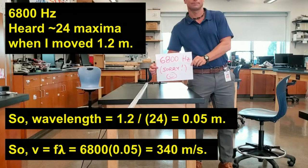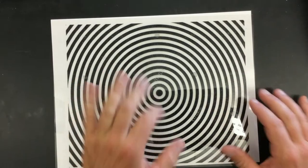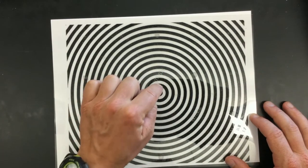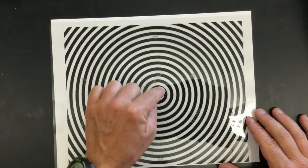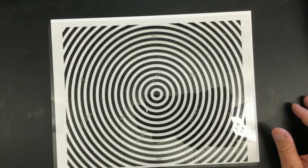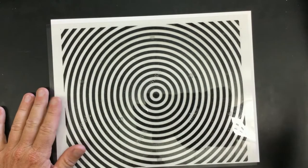Let's take a closer look at why we're hearing these changes in volume as we move the speaker. This is meant to model any source of waves for which the waves are spreading in all directions — it could be tapping a finger on the surface of a pond with ripples going out, or it could be a speaker sending sound waves at a particular frequency and wavelength out into the environment. Really any source of waves.